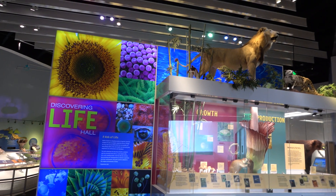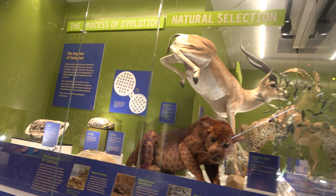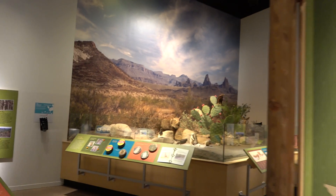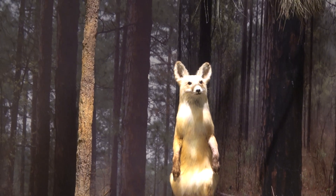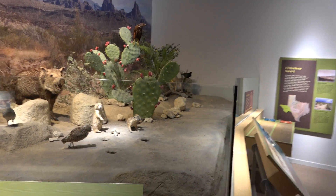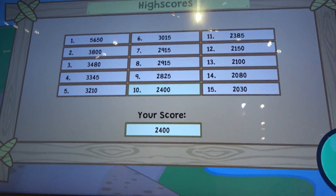We've now made it to the Discovering Life Hall. There's an interesting mobile up here showing the different families of animals — all sorts of different animals and how they evolve. There's a section dedicated to the wildlife of Texas, including prairie dogs, an adorable species of animal. There's also a fun video game-type interactive where you learn all about Texas animals — and I just got the 10th highest score. Go me.